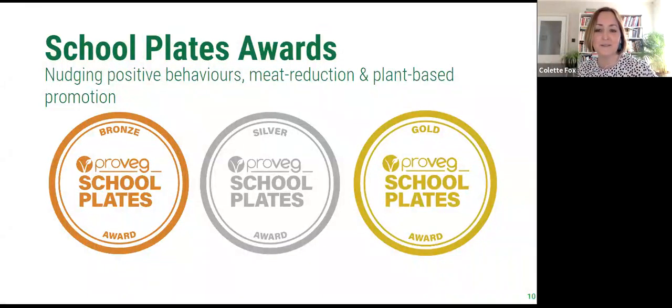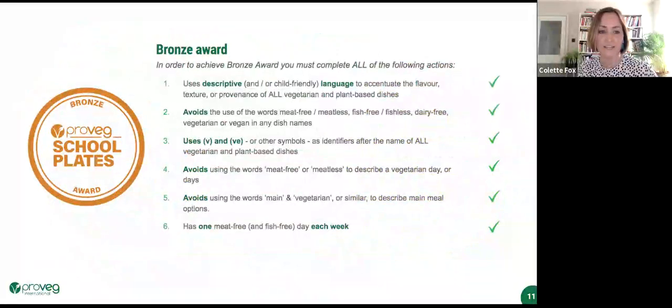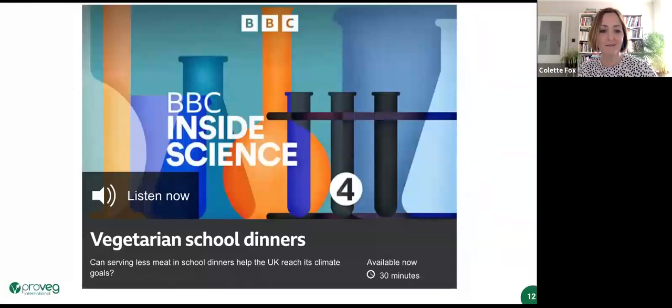Well done to Plant-Based School Kitchens and Walken Forest Catering for already hitting gold. It's free to enter — you simply send us your menus, we score them, give you feedback and suggestions of simple next steps. It's open to any school caterer in the UK: individual schools, academy trusts, private caterers. We already have seven with bronze and two with silver, and our two gold winners.